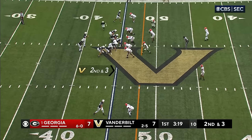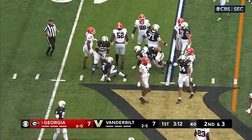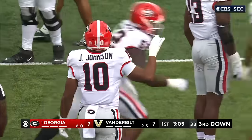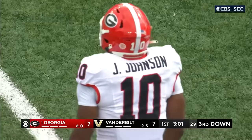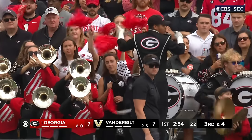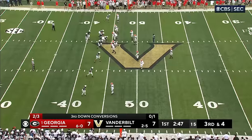They hand the ball off to Cheeks — nothing doing, a loss of one. Dumas-Johnson and Christian Miller were both there. Another one where if Seals had the option to pull the ball, he probably would have been better off. Dumas-Johnson is just so explosive. Both their linebackers, starting for the second year, have been really impressive. The strength of the Georgia defense right now is their off-the-ball linebackers and their safeties.